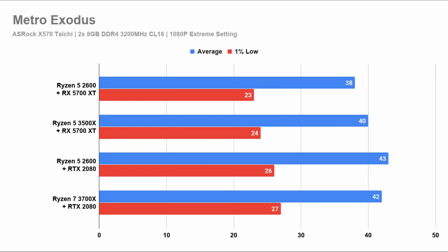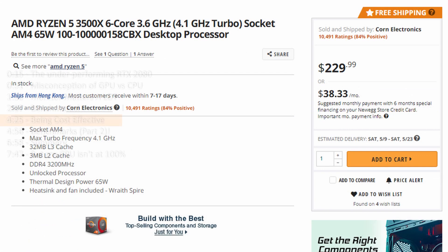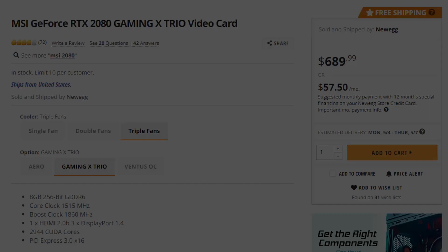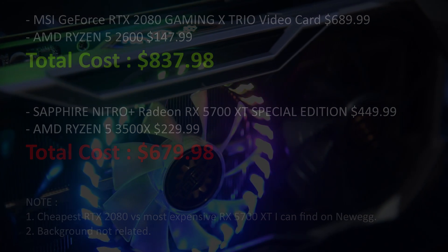Then we have Metro Exodus, where the game is so demanding at extreme settings that all configurations perform similarly. This is where I want to highlight cost. The Ryzen 5 2600 costs less than the Ryzen 5 3500X. Even if you pair it with the Ryzen 5 1600 AF — which many say is basically the 2600 — it's cheap. But once you factor in the graphics card, the most expensive RX 5700 XT is still far less in cost compared to the RTX 2080 or even the RTX 2070 Super. So by having an imbalanced pairing, you are paying more for the same or lesser performance.